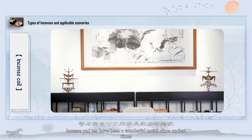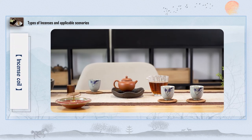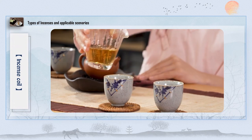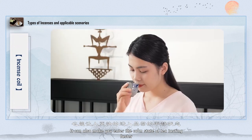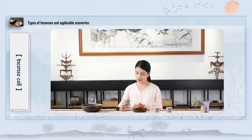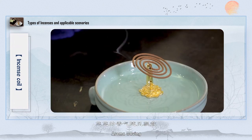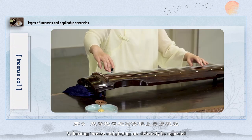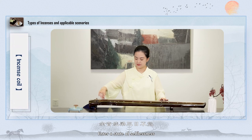Incense and tea have been a wonderful match since ancient times. Make a pot of tea, burn an incense, invite some friends, chat and have fun together — what a nice feeling. An incense makes you feel relaxed and helps you enter the calm state of tea tasting faster. With beautiful music and aroma waving, if tea tasting is a touch of taste, then burning incense and playing music can be regarded as an enjoyment integrating vision, hearing, and smell — entering a state of selflessness.